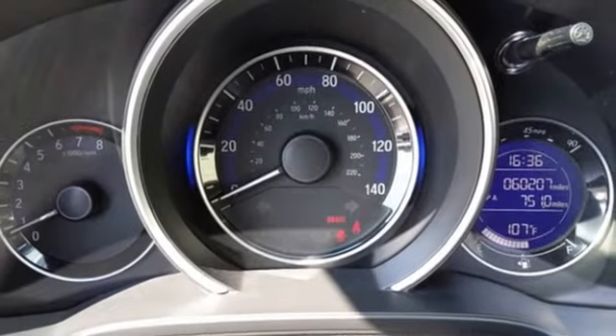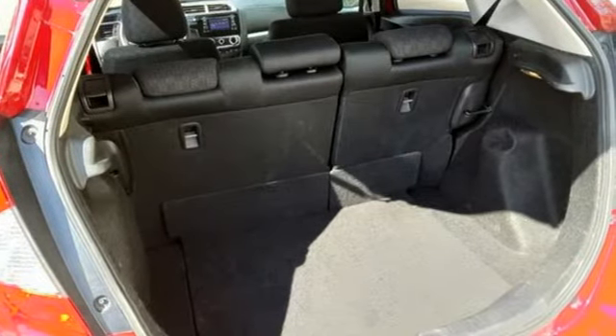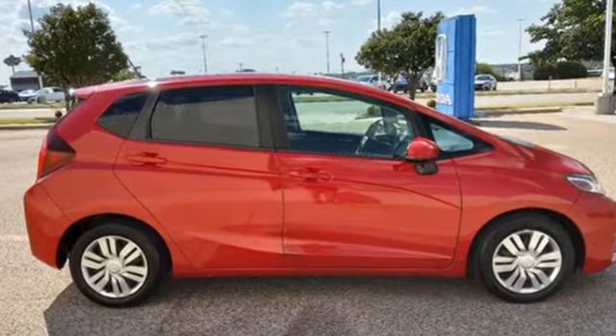Edmunds.com adds, if there's one thing this Honda is known for, after all, it's the incredible amount of stuff you can fit inside its pint-sized hatchback body. Every Honda's designed with the driver in mind. Take it for a test drive today.